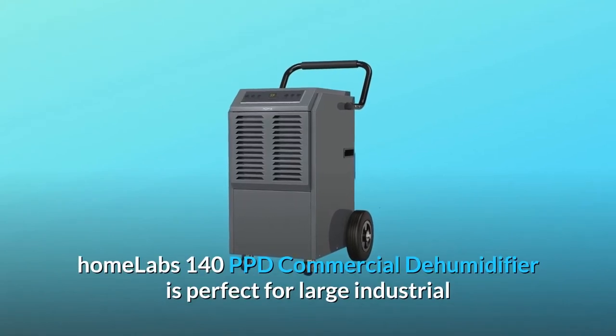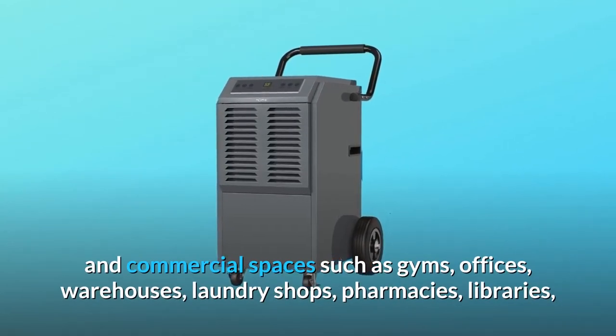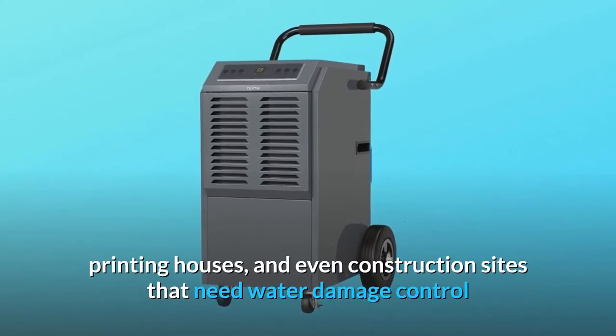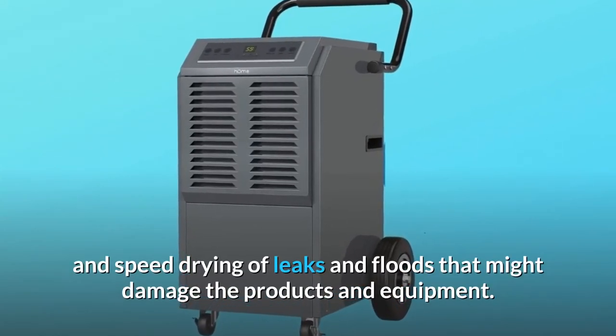HomeLab's 140 PPD Commercial Dehumidifier is perfect for large industrial and commercial spaces such as gyms, offices, warehouses, laundry shops, pharmacies, libraries, printing houses, and even construction sites that need water damage control and speed drying of leaks and floods that might damage the products and equipment.